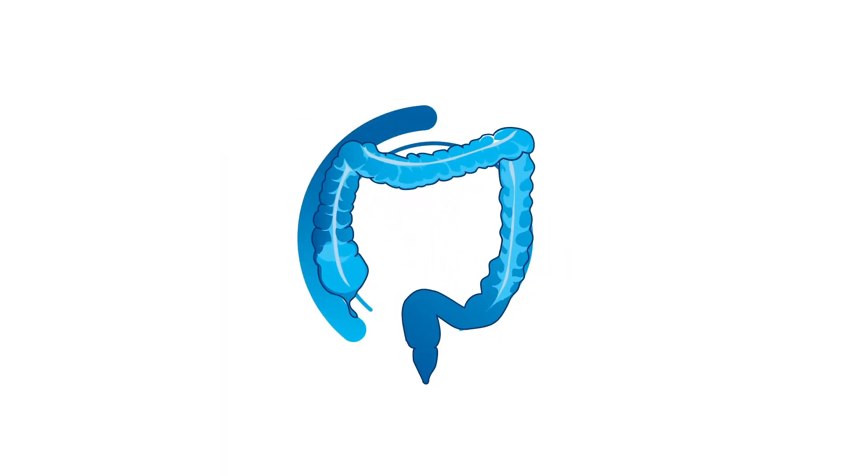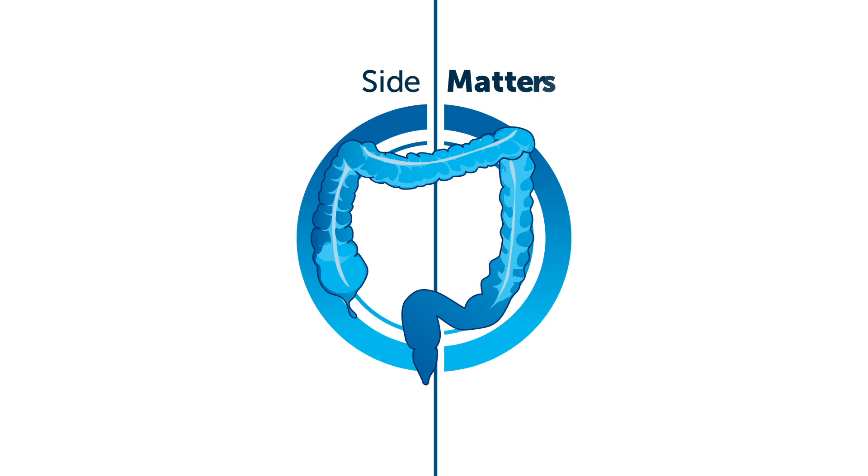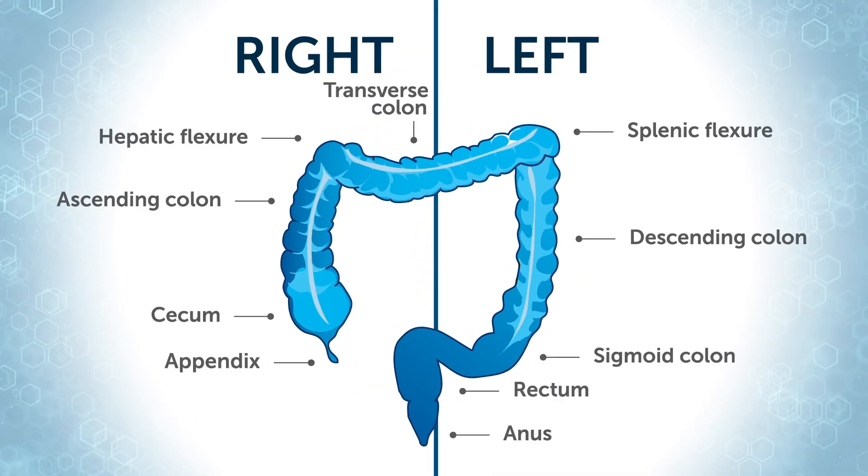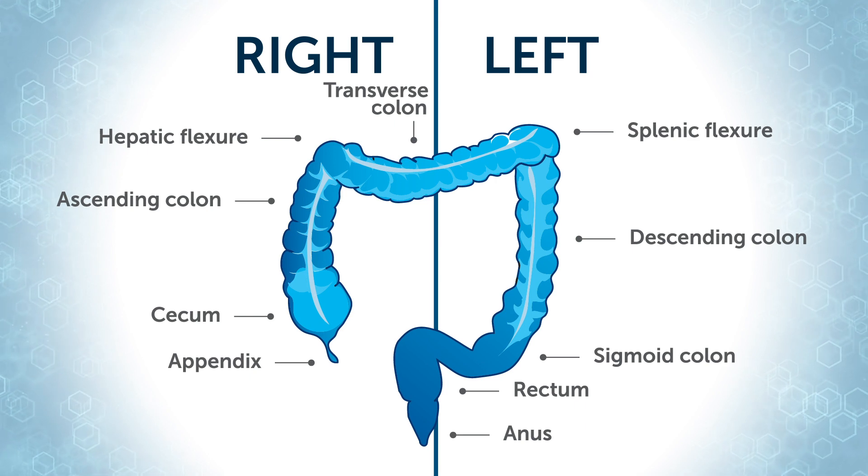When it comes to your colorectal cancer diagnosis, side matters. Meet the left and right sides of your colon. Doctors have noticed some trends depending on where cancer develops.